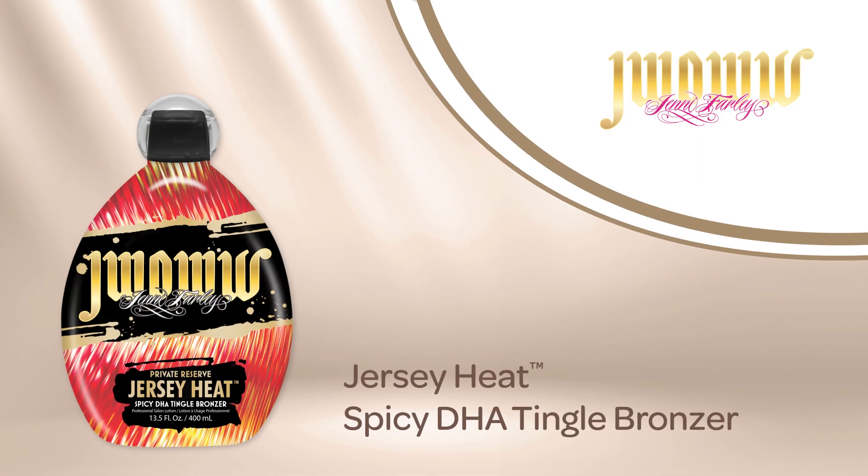Return to the boardwalk and feel the heat with JWoww Private Reserve Jersey Heat Tingle DHA Bronzer.